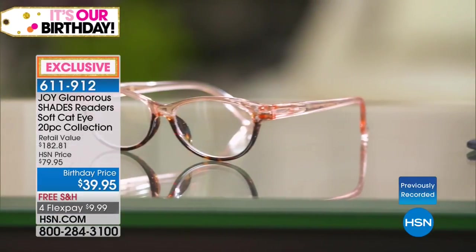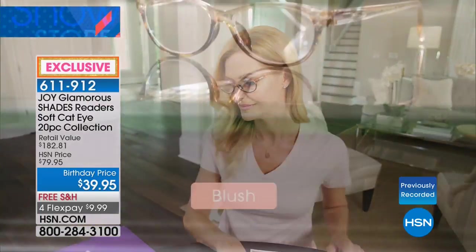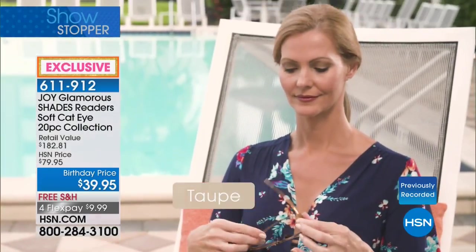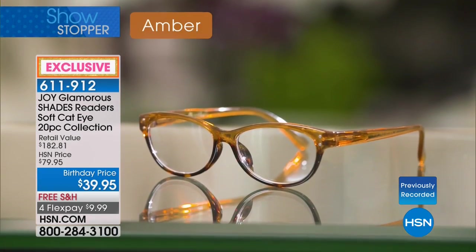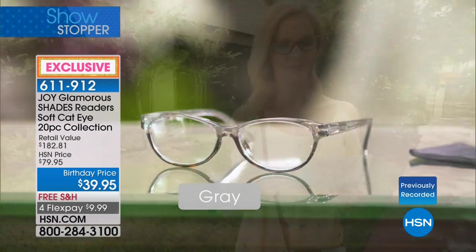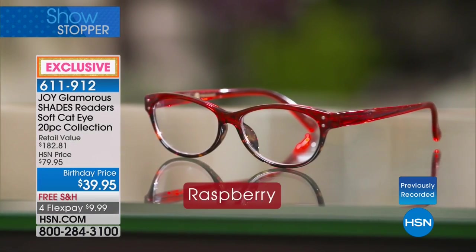Look at how beautiful — that color is awesome. Every different shade looks beautiful on you. If you're wearing a blush blouse and you put the blush on, it reflects off there. Callie's wearing the gray with a beautiful charcoal gray blouse. You have the violet, the raspberry, the aqua, the blush, the gray, the amber, the navy, the taupe.